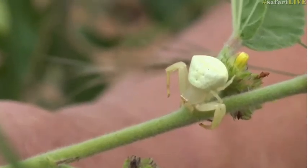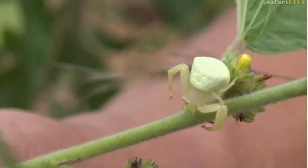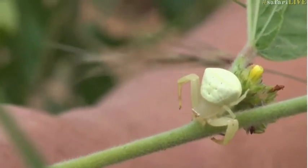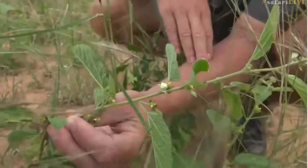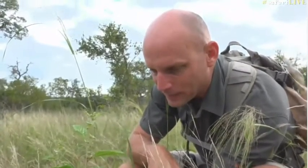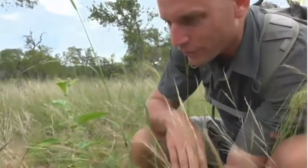She then moves to the bottom side of the leaf and finishes off her meal. One of the most highly evolved spiders we have out here is this crab spider — deadly to flying insects. Not so deadly to us, luckily, but deadly to flying insects.